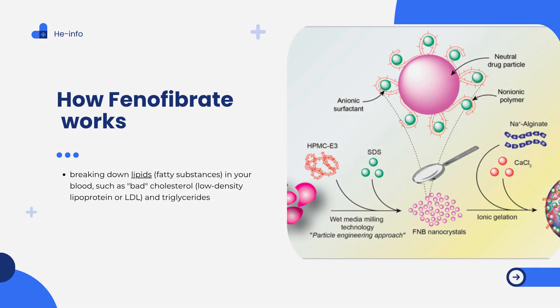How does phenofibrate work? Phenofibrate belongs to a class of drugs known as fibrates. It works by activating peroxisome proliferator-activated receptors (PPAR), which play a critical role in lipid metabolism. Through this mechanism, phenofibrate enhances the breakdown and clearance of triglyceride-rich particles, reduces the production of very low-density lipoprotein (VLDL), and increases the synthesis of high-density lipoprotein (HDL). The net effect is a significant reduction in plasma levels of triglycerides and LDL cholesterol, along with an increase in HDL cholesterol. By improving the lipid profile, phenofibrate helps reduce the risk of developing atherosclerotic cardiovascular disease.